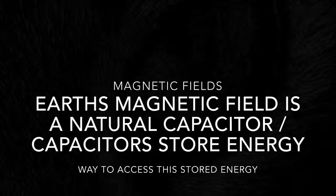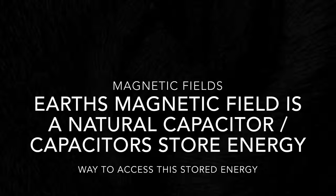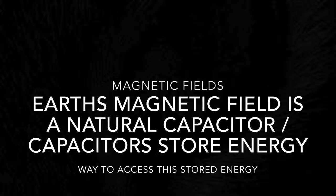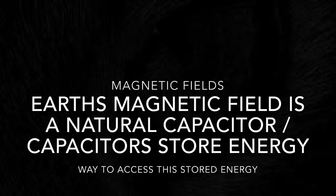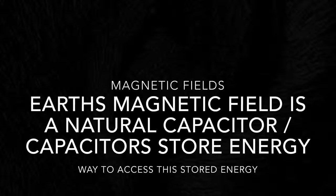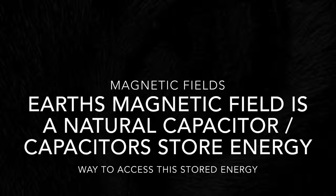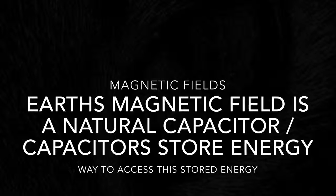Think about this: Earth has a magnetic field, and magnetic fields are natural capacitors. So Earth's magnetic field is a natural capacitor, and we know that capacitors store energy. What Nikola Tesla and the ancient Egyptians were doing was tapping into Earth's natural capacitor, which is the gravitational field — which is nothing more than magnetism, which is gravity.